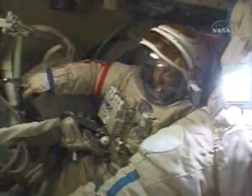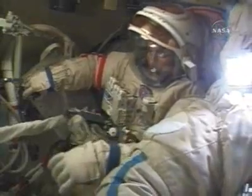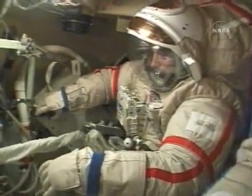You can see in this video that is being downlinked from yesterday Kotov in the Orlon spacesuit with the red stripes, and next to him is the cosmonaut with the blue stripes.